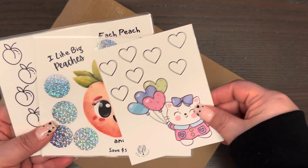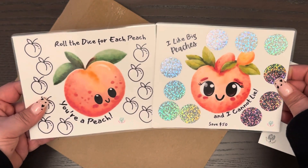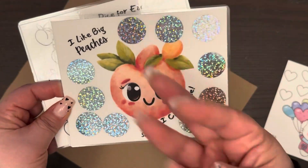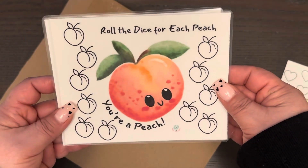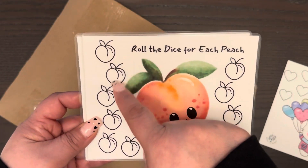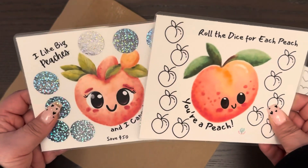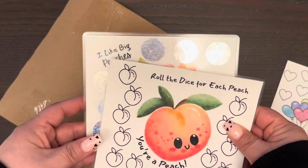She just developed this challenge called 'I Like Big Peaches' — and I cannot lie. It saves you $50 and it's a scratch-off with these perfect holographic circles. How can I not order that? It's so freaking cute. You roll the dice for each peach and determine how much you value each peach — there's a front and a back. I ordered them because I thought they were super cute and I'll be incorporating them into my monthly savings thing.